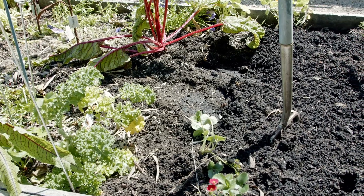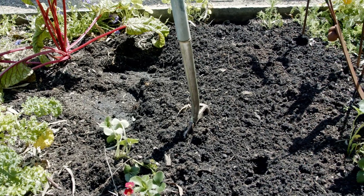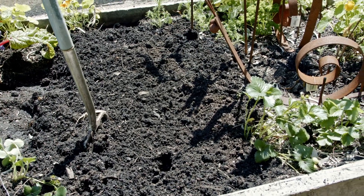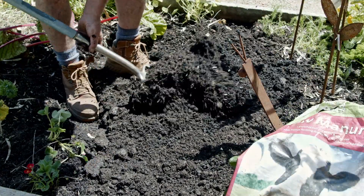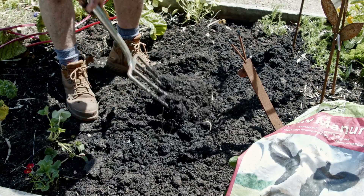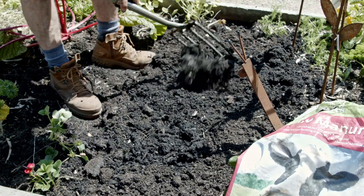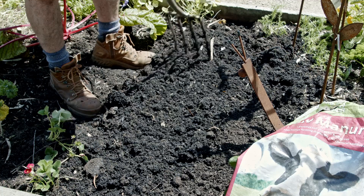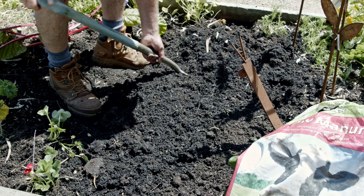Now, it's not so critical on how deep it's dug down, but as long as it's worked through the soil and you're getting sort of a 50-50 blend of the existing soil with the manure. It's just a matter of turning the soil over and incorporating the manure down below the soil surface. Working your way across the vegetable garden, you can see the consistency of this soil has improved with the addition of compost and manures over a regular period of time.